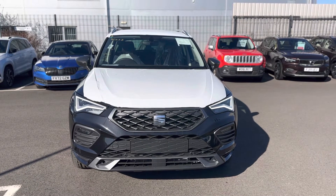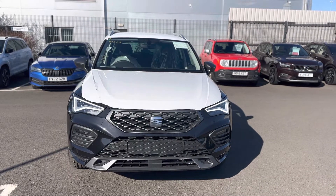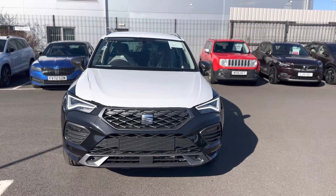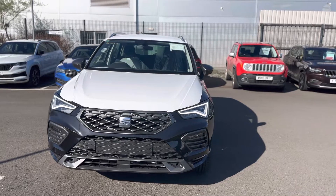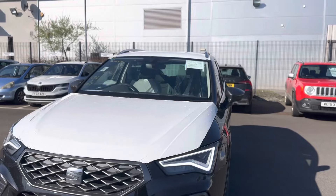Hello and welcome to DMQ Seat in Grimsby. Here we have a brand new Seat Ateca FR Sport in Black Magic. As you can see, it's still in its protective wrapping as the vehicle is just coming to stock today. I'll show you around a few features of the vehicle.